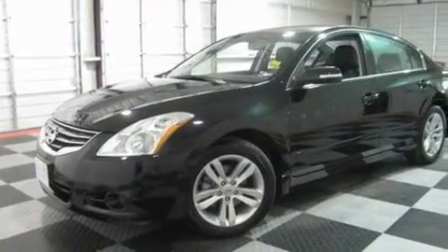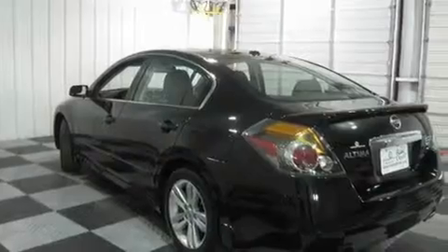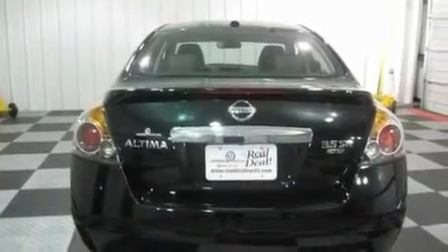Its top features include a power driver's seat, heater vents for rear-seated passengers, cruise control, a CD player, a leather-wrapped steering wheel, a multi-link rear suspension, 17-inch alloy wheels, a low-tire pressure indicator, a split-folding rear seat, and this vehicle has fewer than 4,000 miles on the odometer.